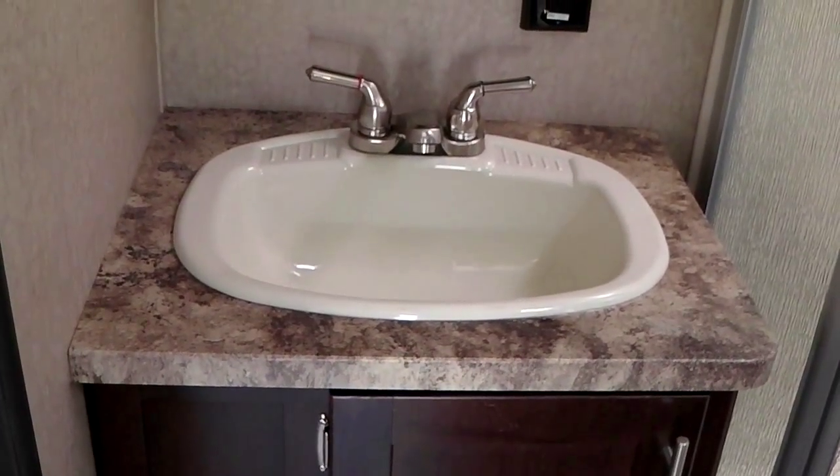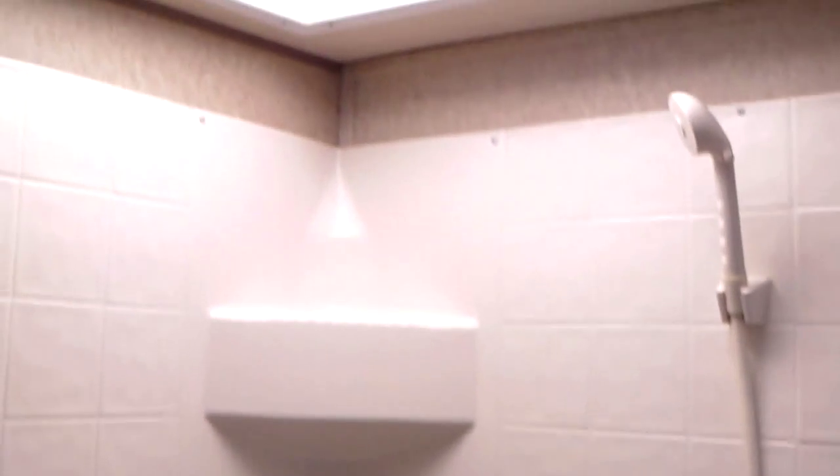Walking into the bathroom — nice sink with storage below, a big mirrored medicine cabinet, and an angled glass shower door with a nice low step-in. A natural skylight gives you extra headroom as well. There's a foot-flush toilet, and above the toilet we have more storage. There's also a power roof vent in the bathroom. It's a door for the bathroom — not a blind — so it's a proper separate room.